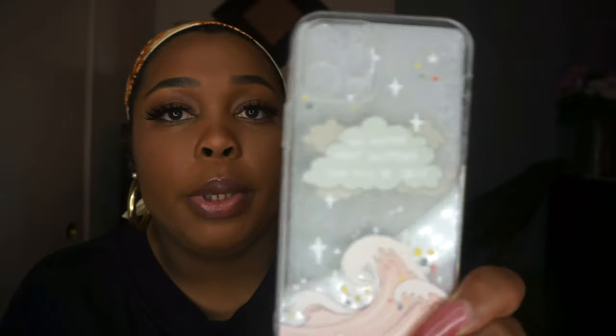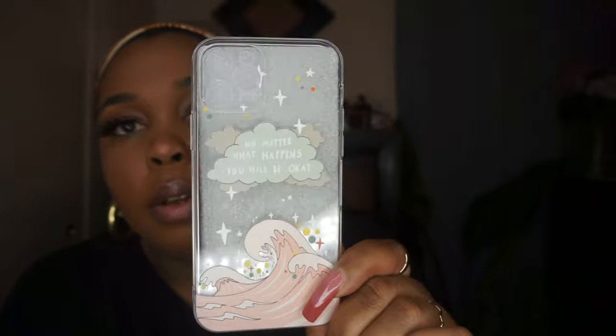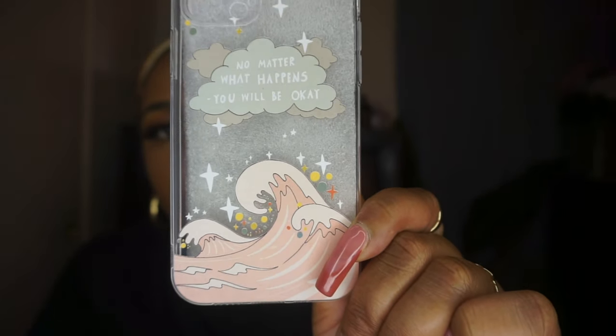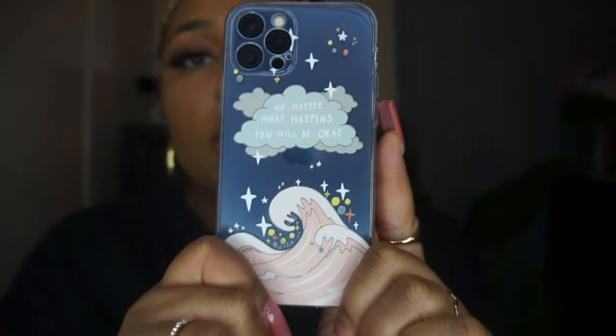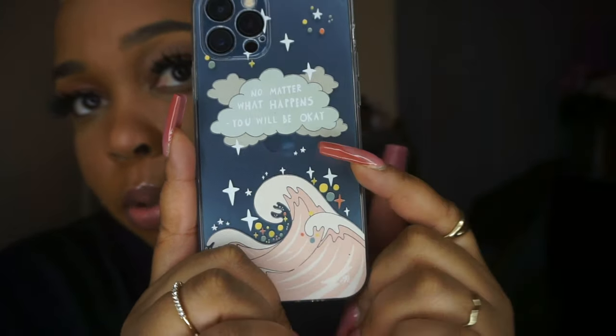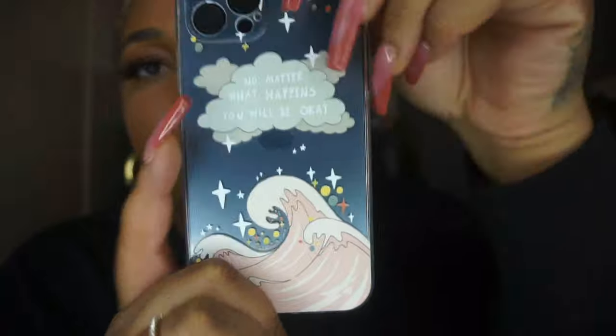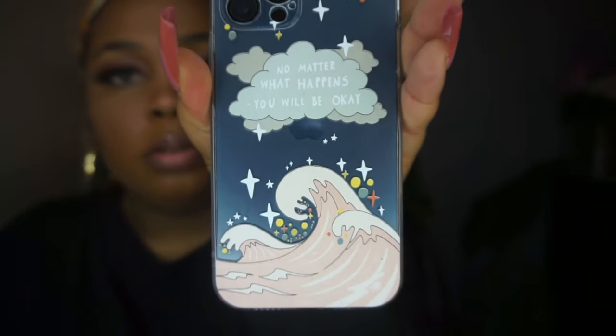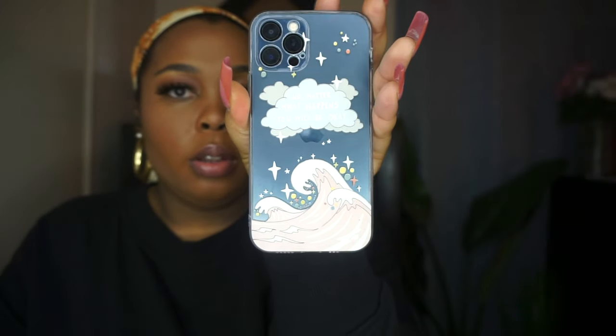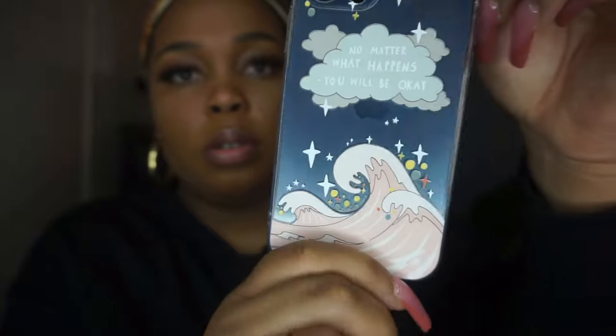This next one says 'no matter what happens, you will be okay' — I just love that. I love the picture of the waves and the little clouds. This one is called the cartoon graphic iPhone case. It's really cute, and I love that my phone is blue so it kind of reminds me of the ocean. Another one of my favorites.